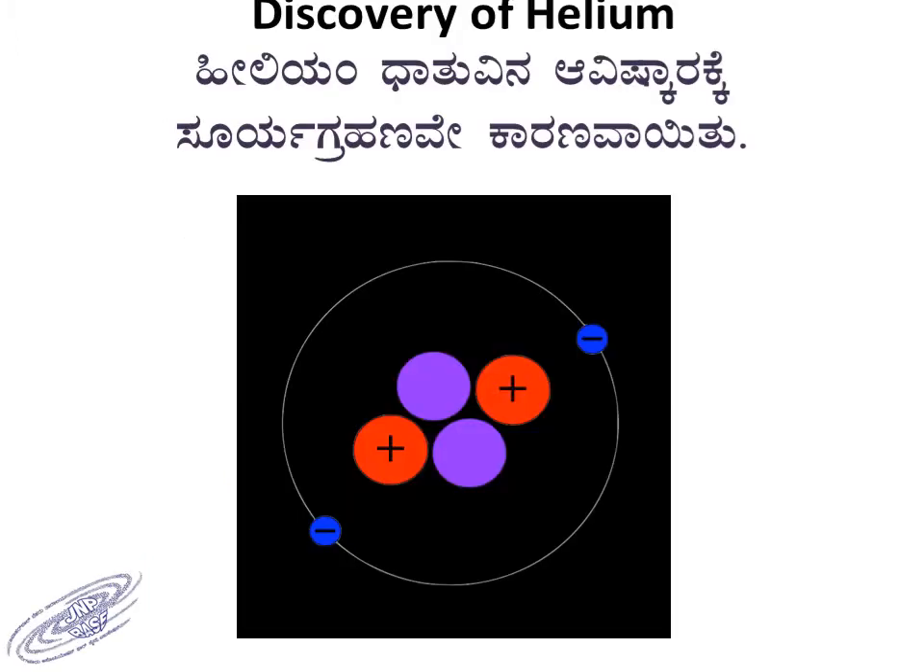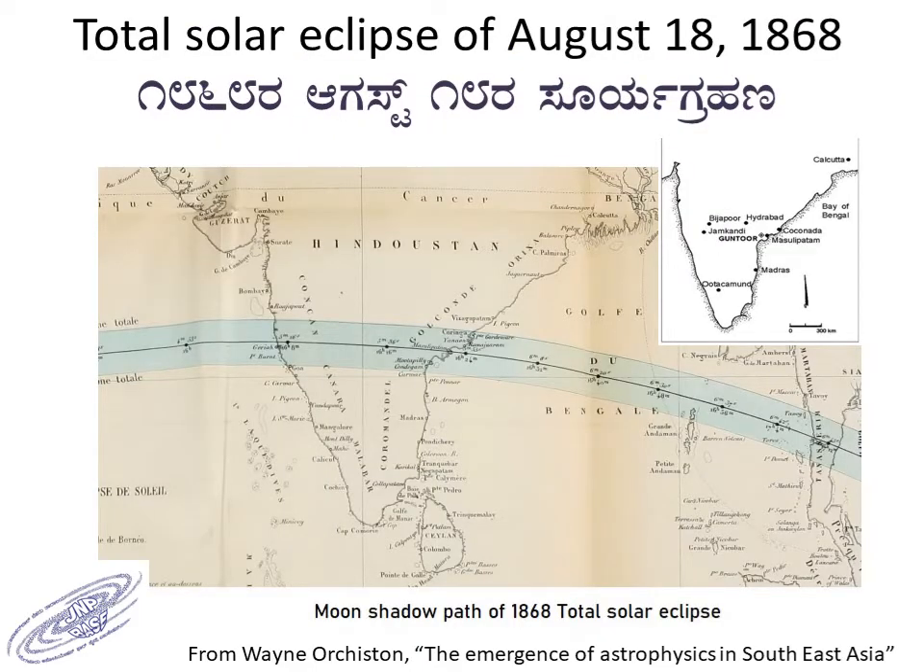The element helium was discovered during a total solar eclipse. Because it was found on the Sun, it was called helium. Interestingly, the helium discovery was made on Indian soil during the total solar eclipse of August 18th, 1868.